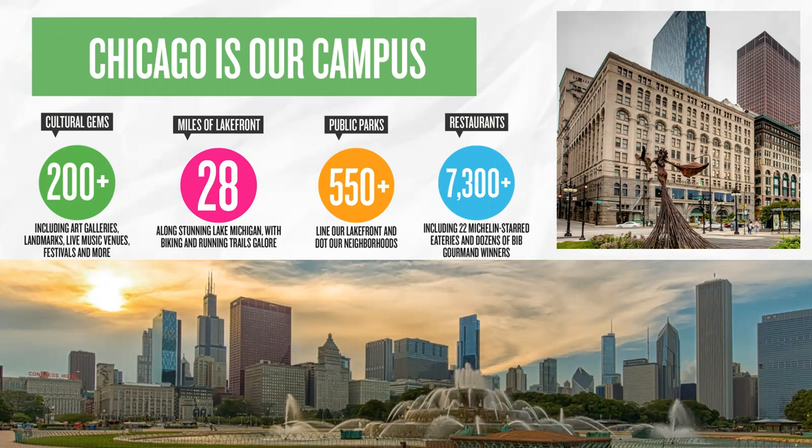Because of our location, we often refer to the fact that Chicago is our campus. Students have access to so many different cultural gems, the lakefront, public parks, and restaurants.